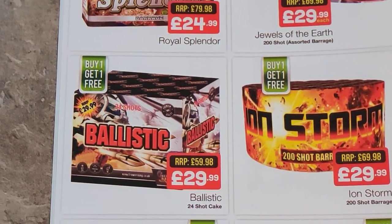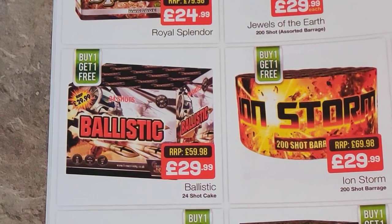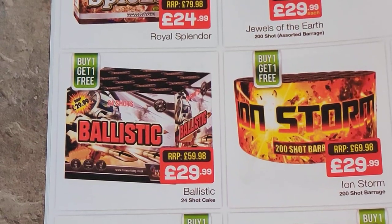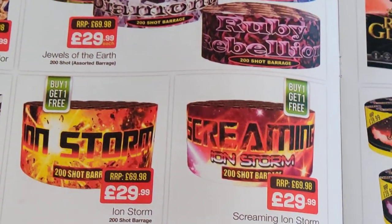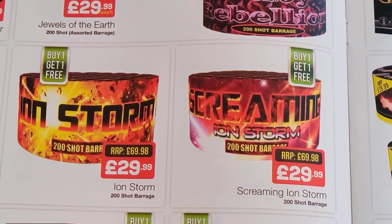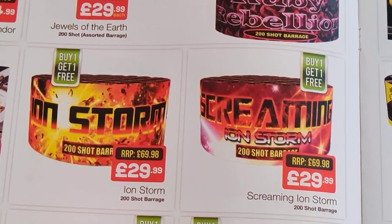Ballistic — that got my attention. The video looks great for this and I've got one in my inventory to use next year, so Ballistic is worth looking into. Another bin lid cake — Ion Storm and Screaming Ion Storm, so obviously that's going to have some noise to it. Nothing to say about them really.